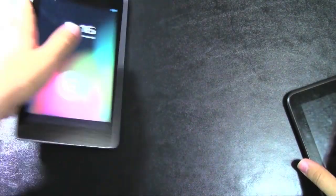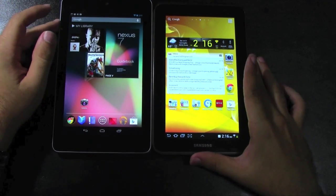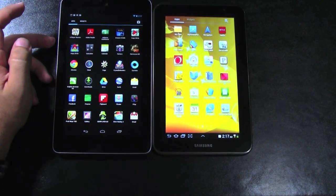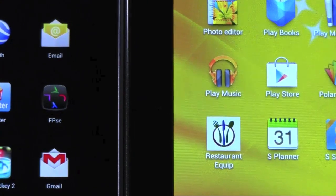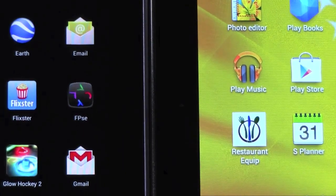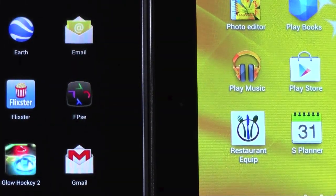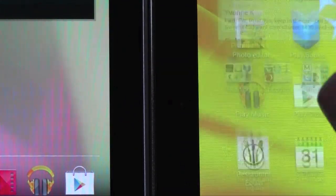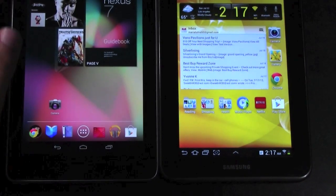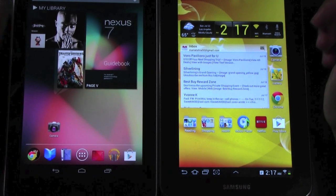In terms of the Nexus advantages, it has a newer operating system, as well as a better resolution in terms of screens. When we go to apps on both and zoom in, the text is going to be a bit finer on the Nexus, just because it has a 1280x800 resolution, whereas the Samsung has the standard 7-inch resolution of around 1024x640. You can definitely tell when reading and browsing web pages that the Nexus has a bit of a better screen in terms of resolution.